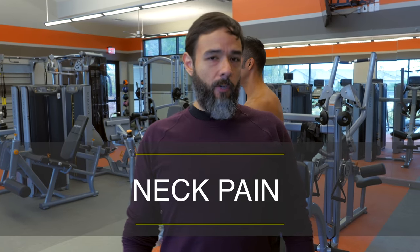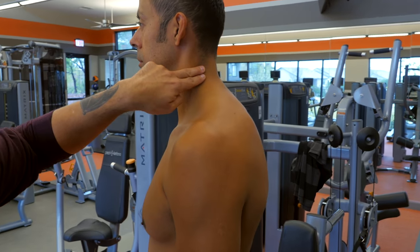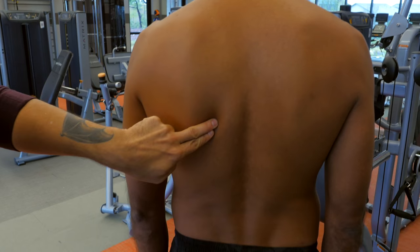For neck pain, the four major spots for Heliopatch are the backside of the neck, ideal for whiplash, the top of the trap, the upper rhomboid, and the lower rhomboid.